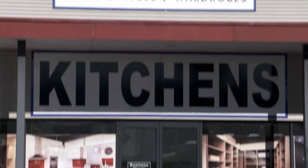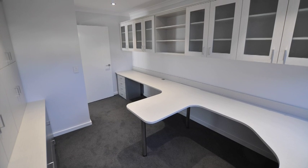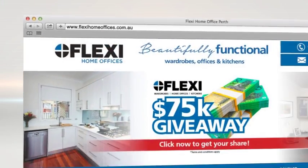Walk-in robes, built-in robes, kitchens, laundries, linens — we do it all. Flexi Home Storage Solutions: turn this into this. Renovate and transform your workspace professionally and cost-effectively. Go to flexihomeofficers.com.au.